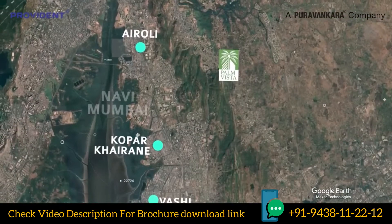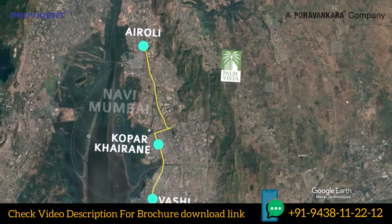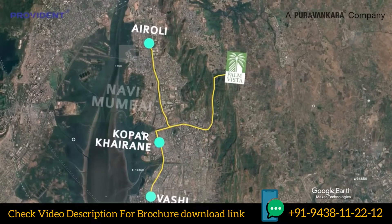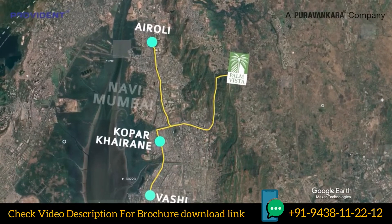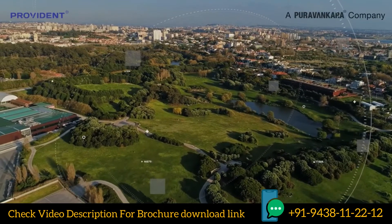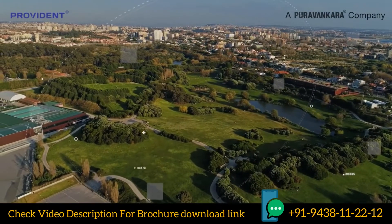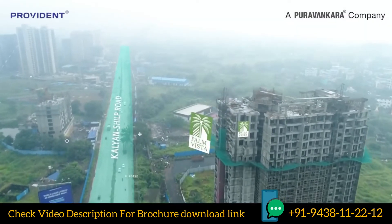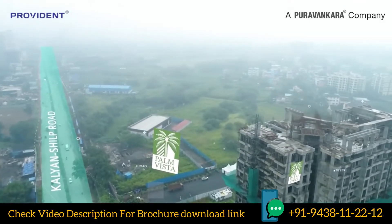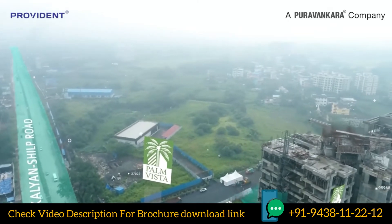The business districts of Navi Mumbai — Airoli, Koparkairane, and Vashi — are a breezy 20-minute drive from the location. Move into a life of comfort, convenience and security. A 16-acre gated community that brings you closer to nature with high-quality open spaces and an assortment of palm trees over the estate.